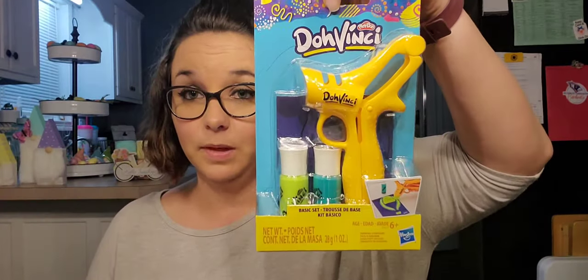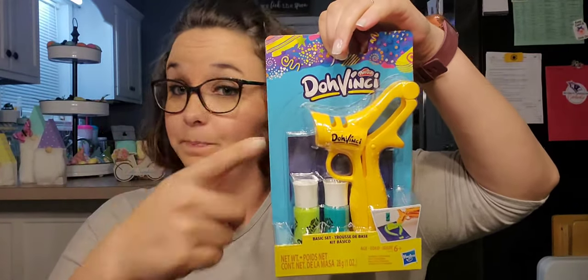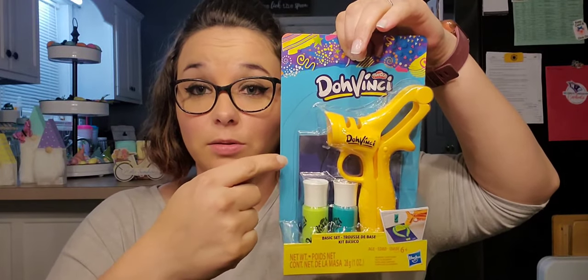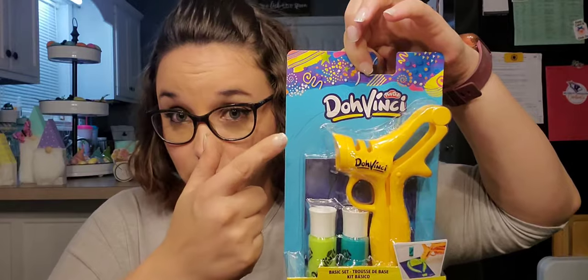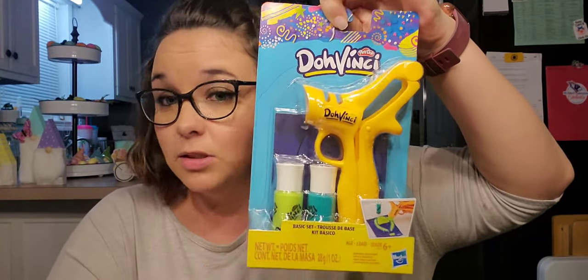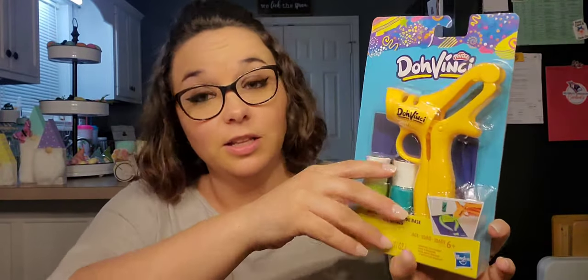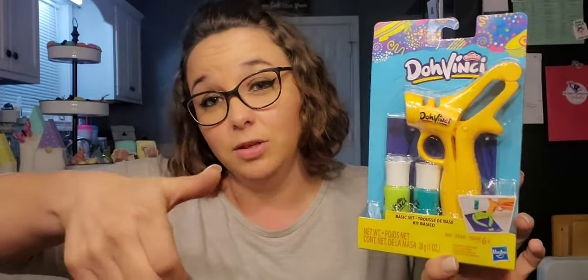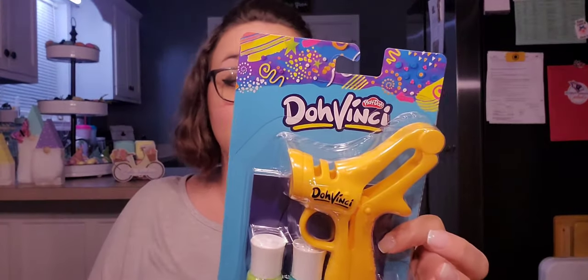Next, I found this — it is by Plato and it is Doe Vinci. I know from experience that these are well more than a dollar anywhere else. My daughter went through a Doe Vinci stage when they first came out about five years ago. They are well worth the dollar — if you see them, get them, get every single color you see. A dollar is great for these. You open the cap, put it in, and essentially use it like a glue gun to make little designs. My daughter would sit down and write for hours with this thing, so this is definitely going in the birthday bin.